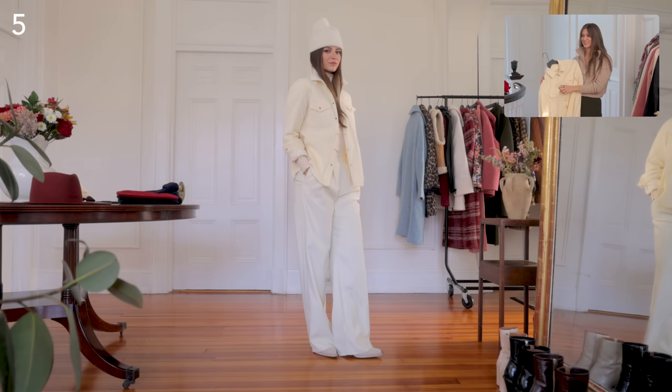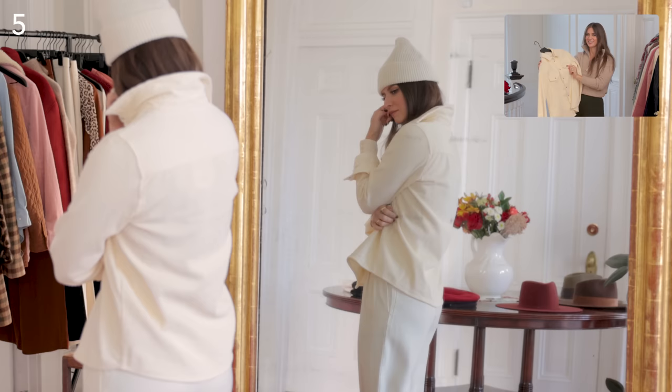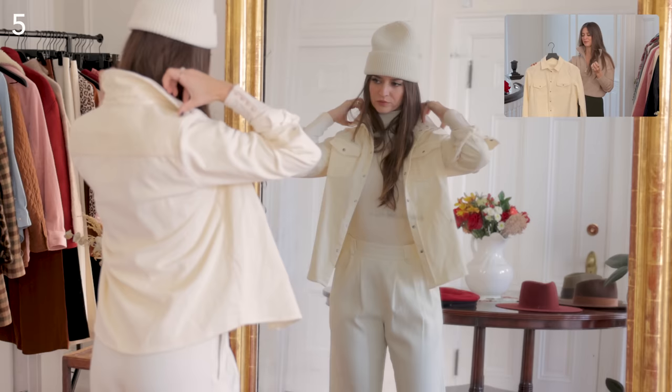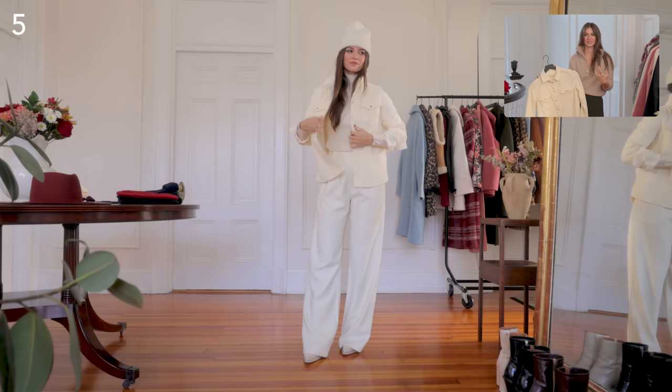It was a core memory — I felt so confident in it growing up. This piece brings that back for me. I also love it because it has snap buttons with a little tortoiseshell detail. It's definitely one of those classic pieces that will never go out of style. You can style it with sleeves up or keep the whole thing closed — there are endless possibilities.